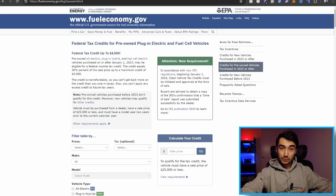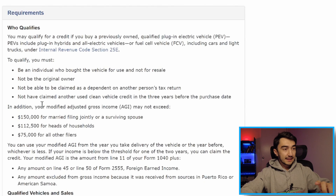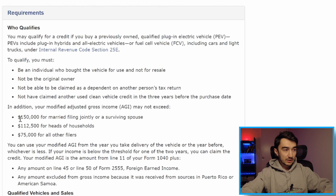There are a few requirements. You must be an individual who bought the vehicle for personal use and not for resale, not be the original owner, not be claimed as a dependent on another person's tax return, and not have claimed another used EV vehicle credit in the three years before the purchase date. In addition, your modified adjusted gross income may not exceed $150,000 for married filing jointly or a surviving spouse, $112,500 for heads of household, and $75,000 for all other filers — basically if you are single, your gross income should not exceed $75,000.